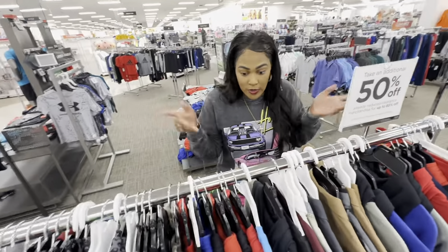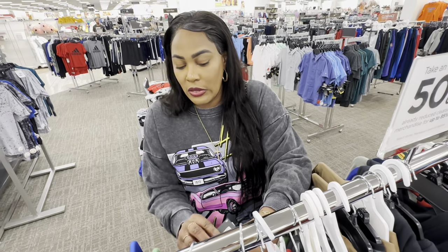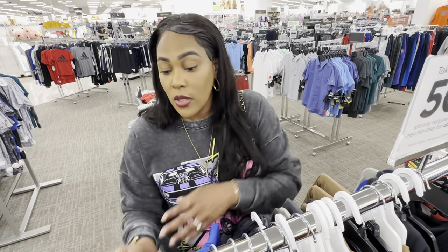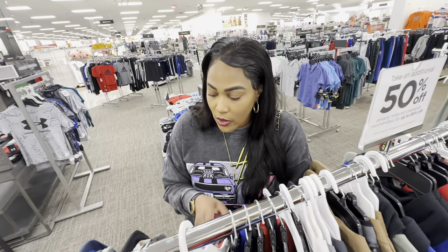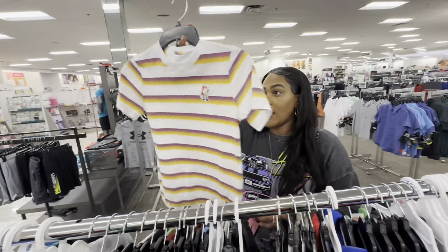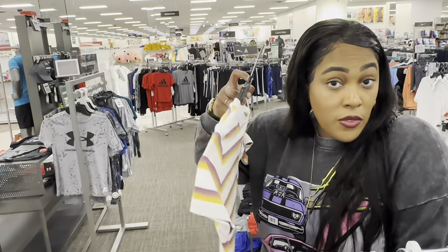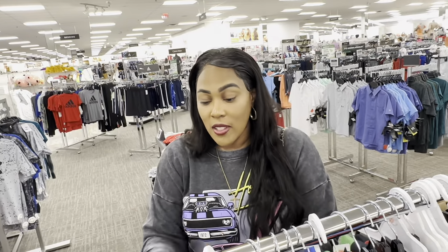I want to give you a reason to put on your shoes and leave the house. Sometimes people say 'you almost got me convinced to leave the house.' I'm trying to find that thing that makes you grab your keys, get in the car, and go to Kohl's. I'm seeing a Nike shirt marked all the way down to $15, was $30 — so you'll only pay $7.50. Does Nike under $10 make you want to leave the house? I would leave the house for Nike under $10.